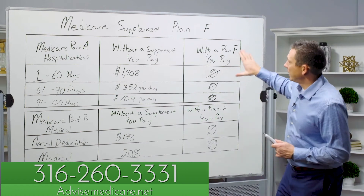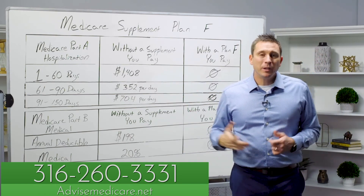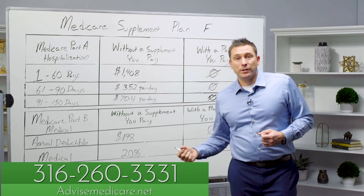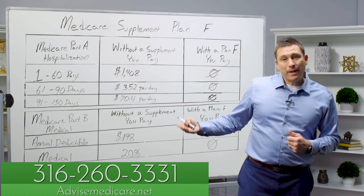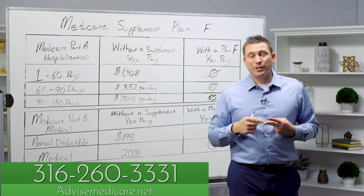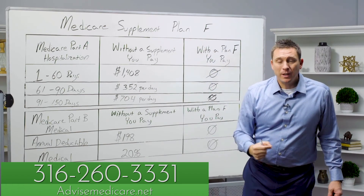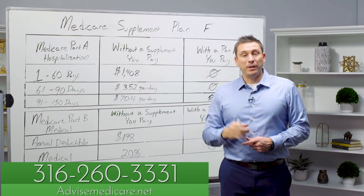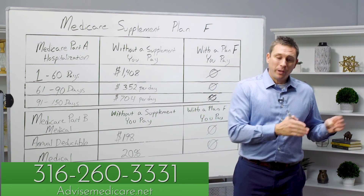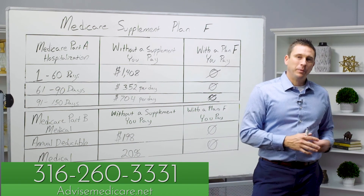This is something we can work with you on — looking at what companies in your area offer Plan F and what premium they're charging. Something important to understand when shopping for Medicare supplement plans is that the government designed them. All insurance companies that offer them have to abide by the government's rules — they have to pay and cover exactly the way the government designed Plan F. So you can look at all companies in your area offering Plan F and compare premiums, because all of them will perform the same way but charge different premiums. We can walk you through the different companies and help you make an informed decision.